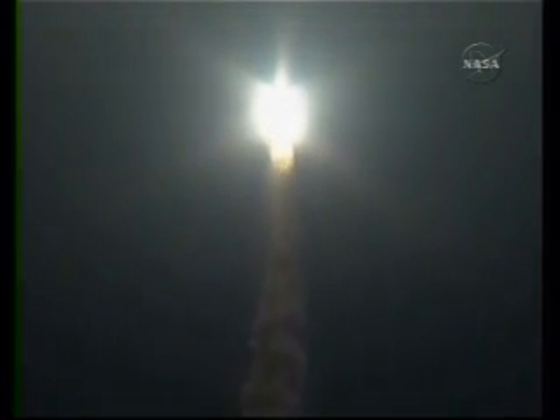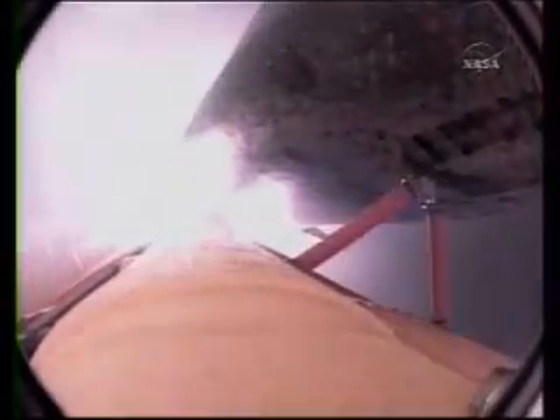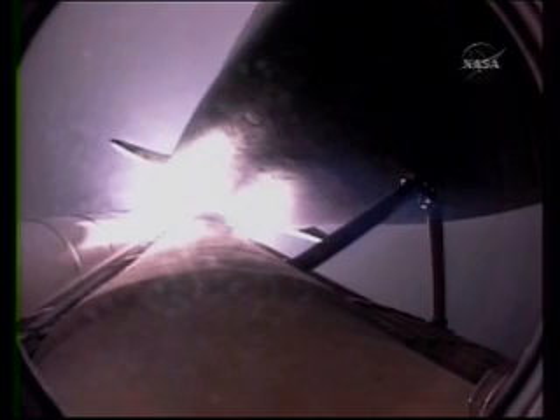The roll maneuver is complete. Endeavour is in a heads-down position on course for a 51.6 degree, 136 by 36 statute mile orbit. The Florida coast gets an early sunrise as Endeavour heads out on a course to intercept the International Space Station in a day and a half.